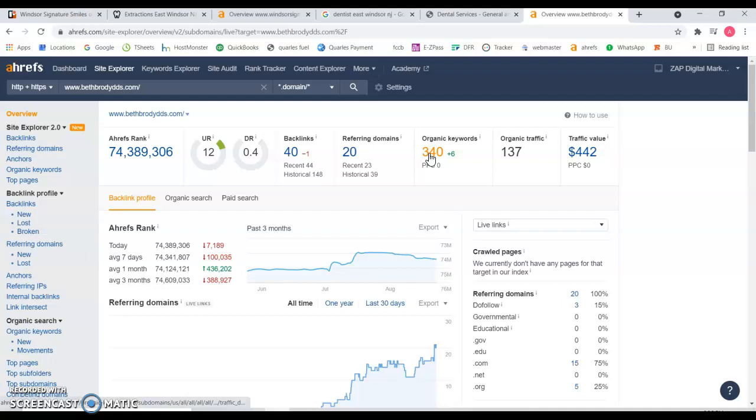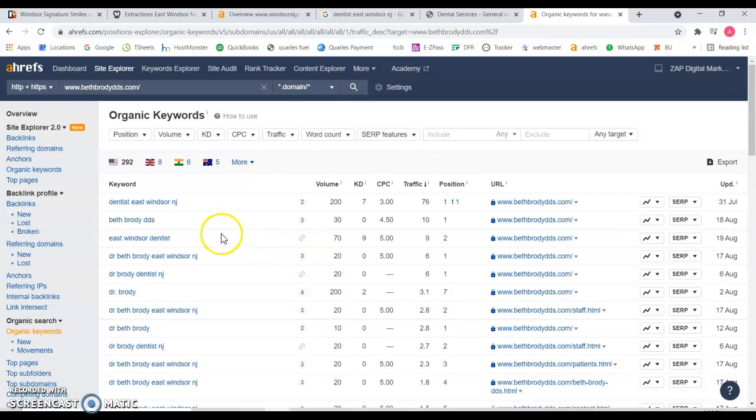If we look at the keywords they're being found for — Windsor, New Jersey — this is very important. There's an average of 200 searches a month, and because they're ranking number one, 76 of those are going straight to their website. So you can take part of that search volume and try to take advantage of people looking for this specific keyword, and drive some traffic to your website and potentially convert them to patients. So very important: 200 searches a month, they're getting 76 because they're ranking number one.